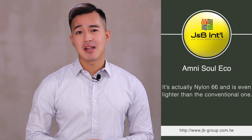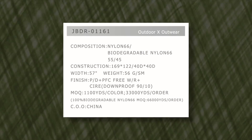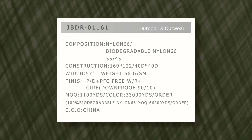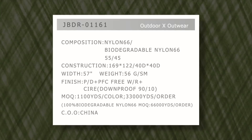The material we are using is called AmniSol Apple. It's nylon 6-6 and is even lighter than conventional ones. Using test method ASTM D5511, we found that this yarn can degrade more than 86% in five years when disposed in specific landfills. During degradation, it will be decomposed into organic matter and biogas, which can be used as a new resource for the environment and for making power. Here's our fabric made using AmniSol Echo: JBDR-01161. It's a 40D nylon that weighs 56 GSM and has PFC-free water repellent function. It can also be downproof 90/10, making it a perfect option for down jackets.